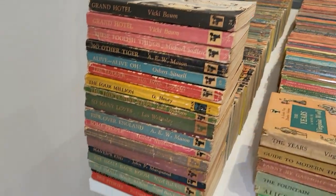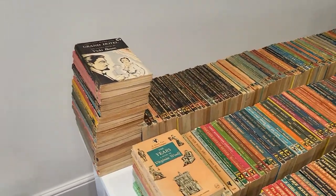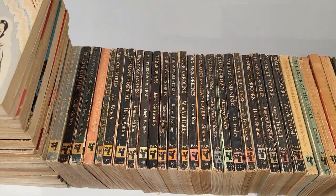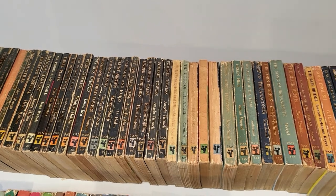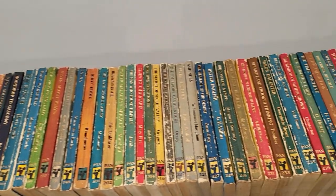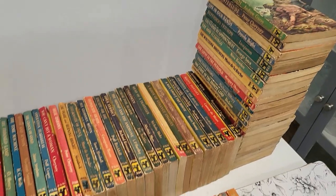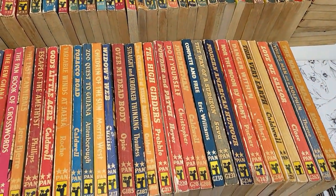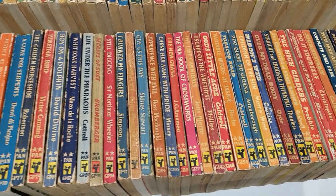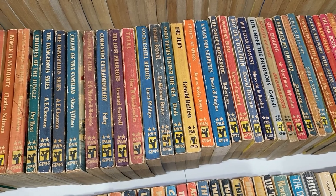Welcome to today's video. I'll be going through approximately just over 300 vintage paperbacks and books that I've got for sale. I'm going to do these really cheap and I've broken them down into little price points: five pounds for a very small pile, a selection at three pounds, then the majority at two pounds fifty, and at the end a nice wedge of books at just a pound a pop. I'll put links to all of this in the description below so you can jump forward to each section.